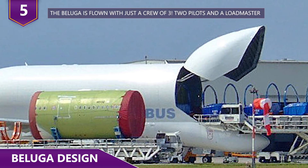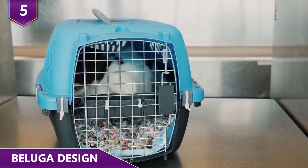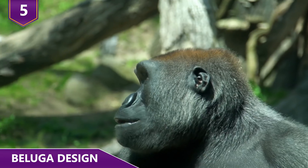Even though the Beluga is great for transporting airplane parts, it's not great for large animals that need to get somewhere, as the cargo deck isn't pressurized.